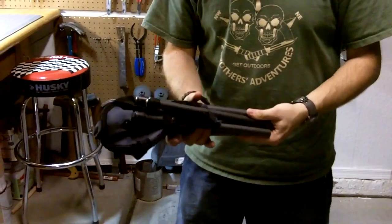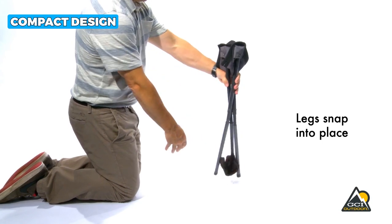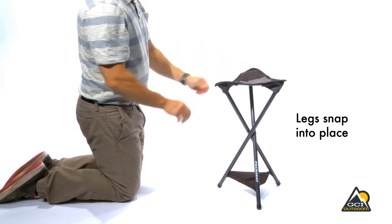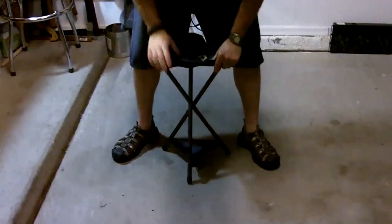The included carabiner conveniently attaches to backpacks, belt loops, and more. The compact design of this folding camping stool also makes it easy to store and transport, while the seat could be a bit bigger. The overall design of the stool is sturdy and practical, and it comes with a lifetime warranty.